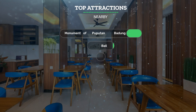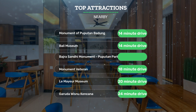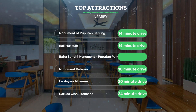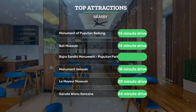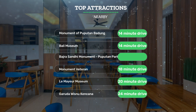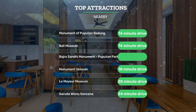It has a pretty good location. It's close to Monument of Pupitan Badang — 14 minute drive, Bali Museum — 14 minute drive, Badra Sandy Monument, Pupitan Park Renan — 14 minute drive, and also close to attractions like Monument Veteran — 18 minute drive, Lumaya Museum — 20 minute drive, and Garuda Wisnu Kencana — 24 minute drive.